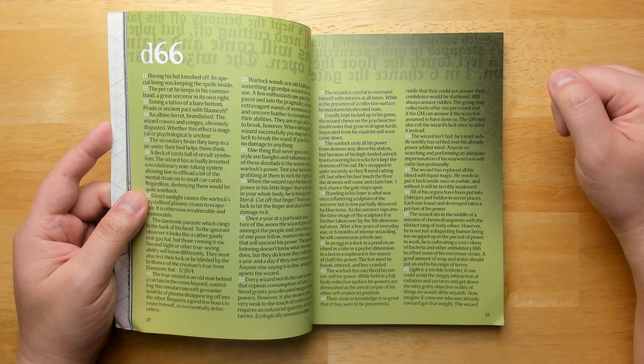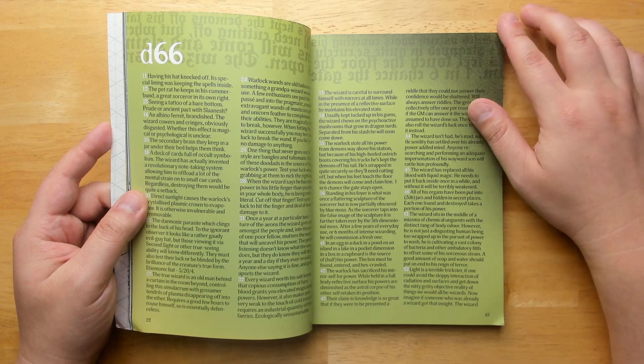For example, the wizard has replaced all his blood with liquid magic — he needs to put it back inside once in a while, and without it, he will be terribly weakened.